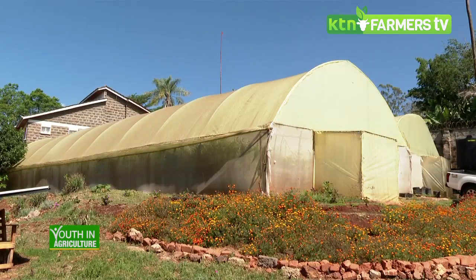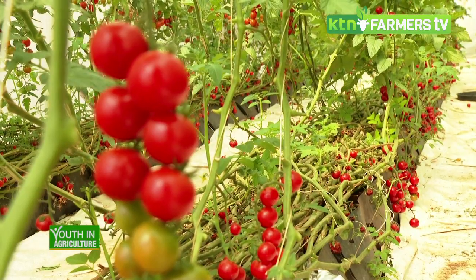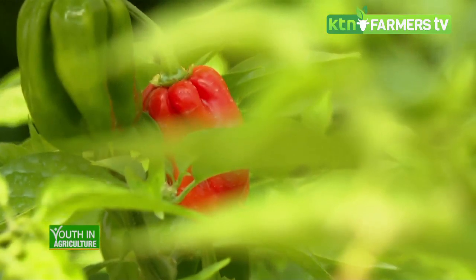Hello and welcome to Youth in Agriculture. It is yet another informative episode. We are in Gigiri and today we will be learning all about habanero farming, and also discovering why hydroponic farming is becoming very popular among farmers, especially those cultivating high-value crops. My name is Susan Wangi and this is Youth in Agriculture.